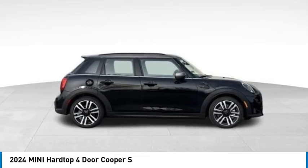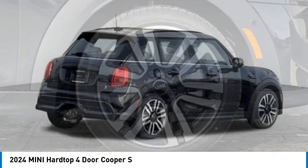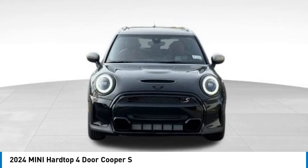Come test drive the 2024 Mini Hardtop 4-Door. The Mini Hardtop 4-Door comes with agile handling and quick, precise steering that makes the Mini Hardtop 4-Door lots of fun to drive.